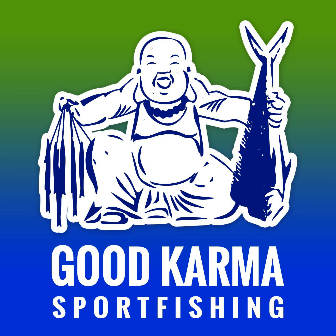Welcome fellow anglers to the Good Karma Sport Fishing Podcast. I am Captain Ryan Van Fleet, your host here in the Florida Keys. Each week I bring you fishing tips, stories, gear reviews, and more to help you maximize your fishing trip, catch big fish, and overall have fun.